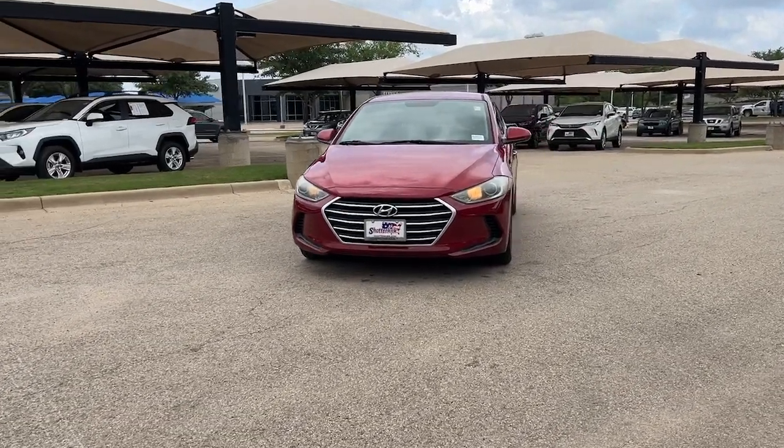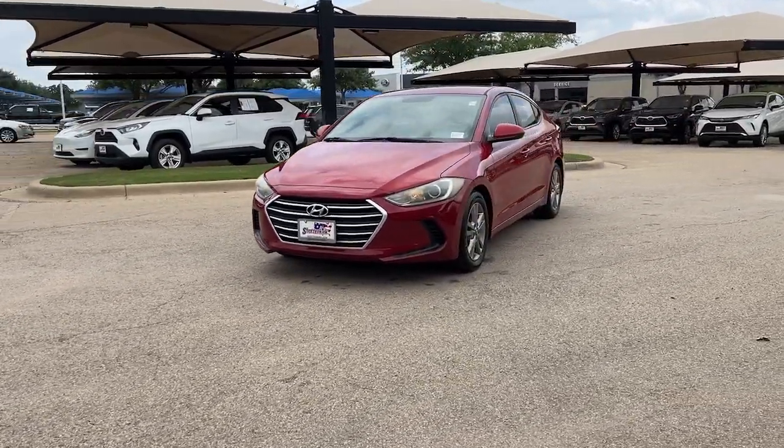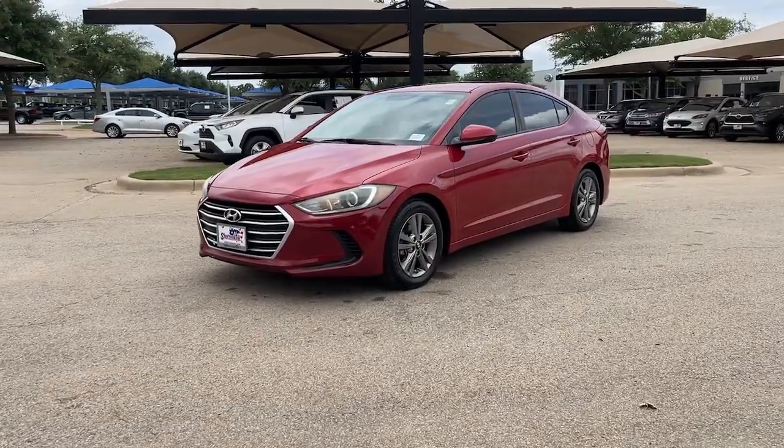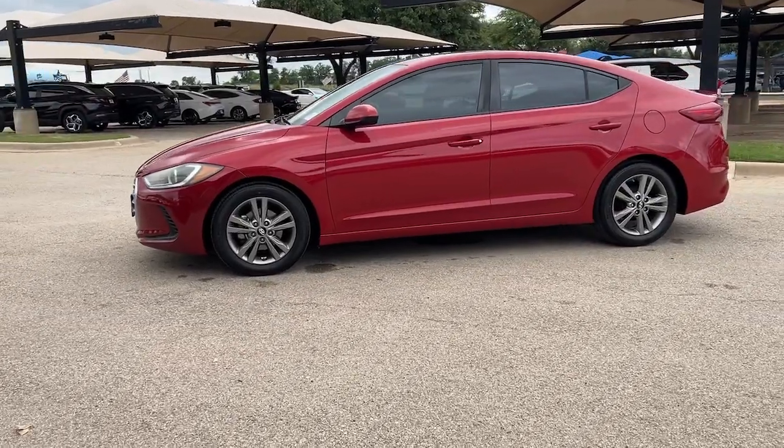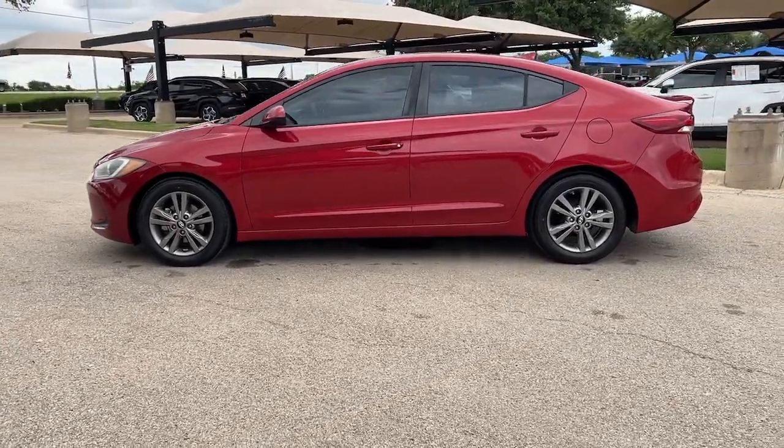Get into the 2017 Hyundai Elantra. This vehicle is an outstanding buy with fewer than 120,000 miles on the odometer. Start your day in smart style in this feature-packed Elantra.